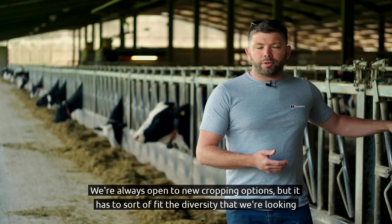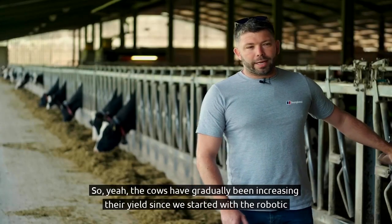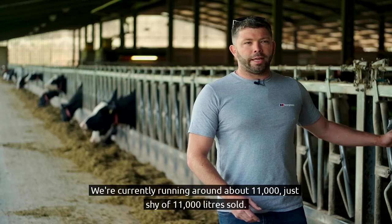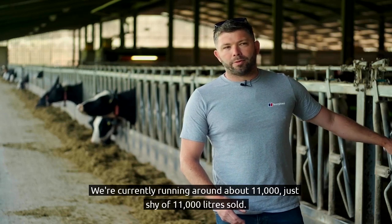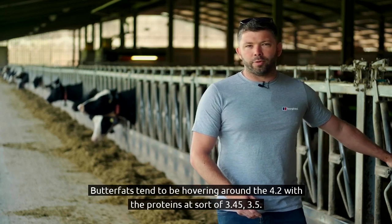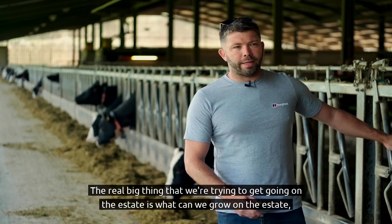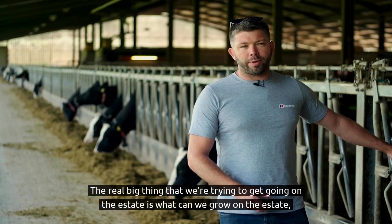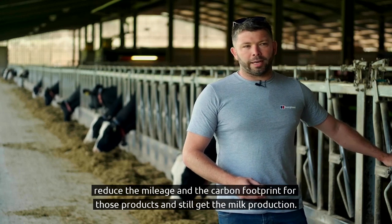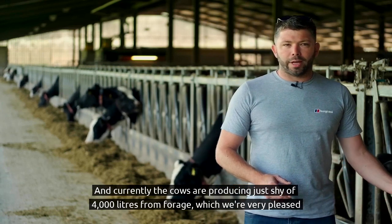We're always open to new cropping options, but it has to fit the diversity we're looking for across the wider estate. The cows have gradually been increasing their yield since we started with the robotic system around seven years ago. We're currently running just shy of 11,000 litres sold. Butterfats tend to hover around 4.2% with proteins at around 3.45–3.5%. The big thing we're trying to achieve is growing more on the estate to reduce mileage and carbon footprint, and currently the cows are producing just shy of 4,000 litres from forage, which we're very pleased with.